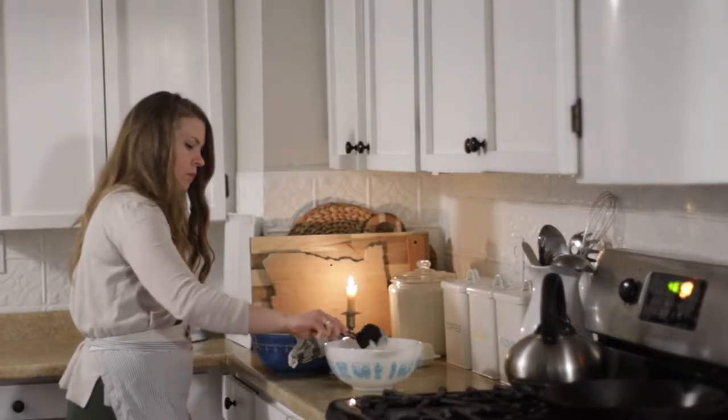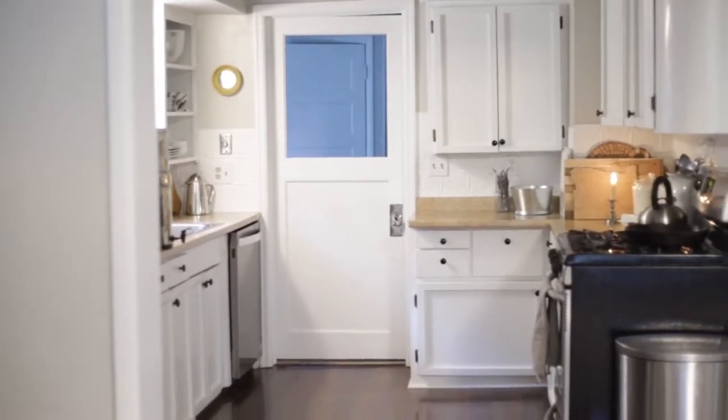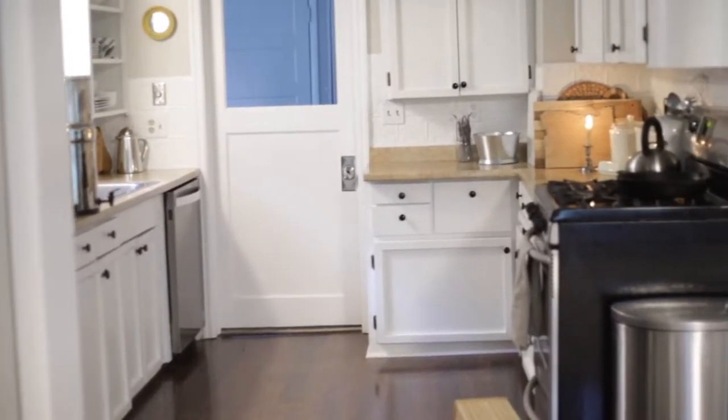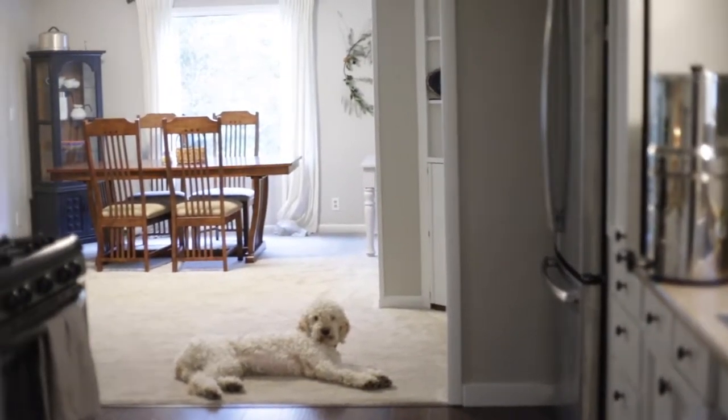Even though ours is old — it's original, or semi-original, to our house that was built in 1942 — it's been updated slightly. It does have original cabinets, and those aren't super awesome; they're a little hard to pull open, but we can manage until we can maybe create something more functional a few years down the road. I have honestly really enjoyed having a smaller space to work in. It's just as functional as a big kitchen because it's laid out nicely.